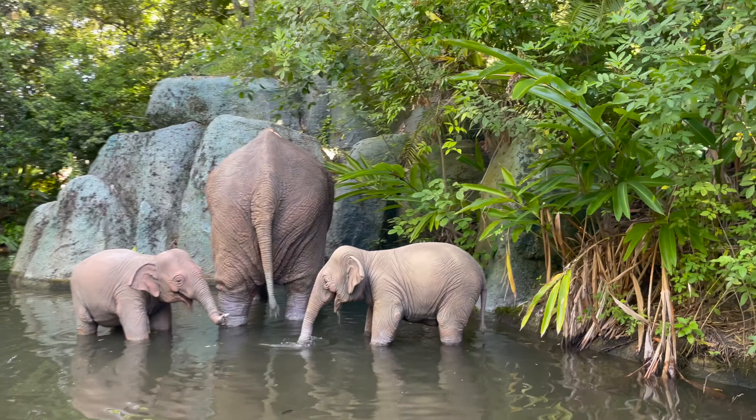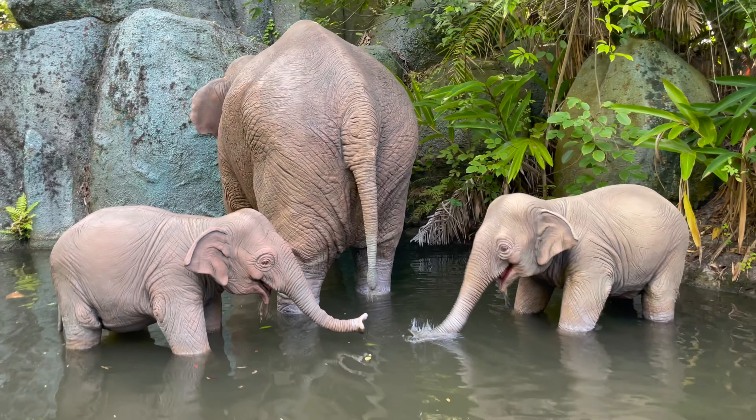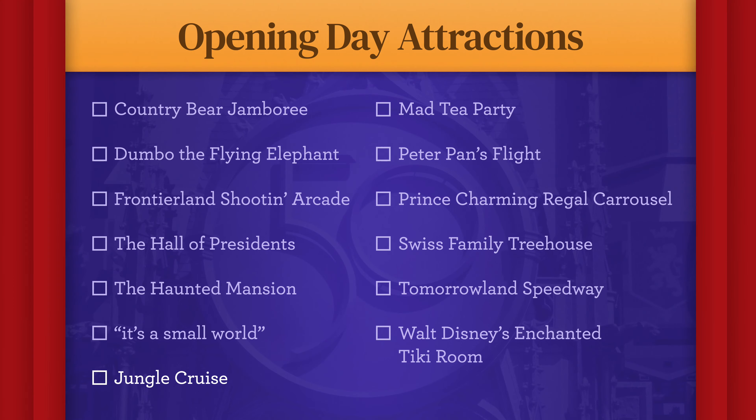What are you doing today? That was kind of a mediocre result considering today's the 50th anniversary of Walt Disney World — I think it's a little bit better than that. So I'm going to ask again. Ready? Here we go. How are we doing today? Hooray!